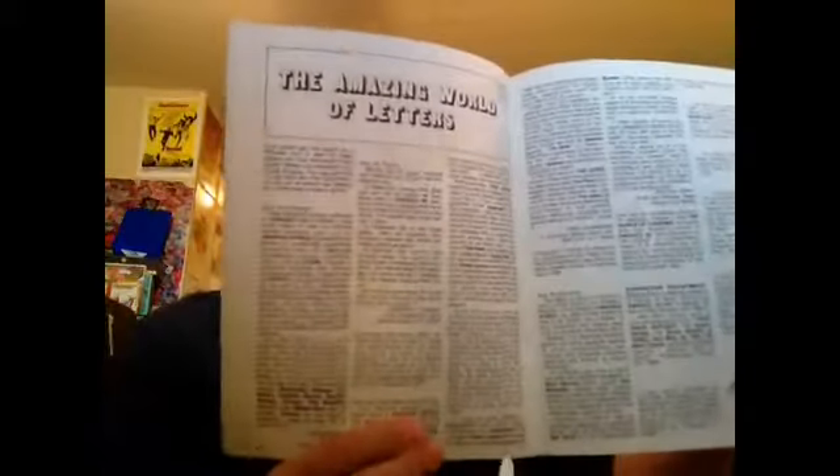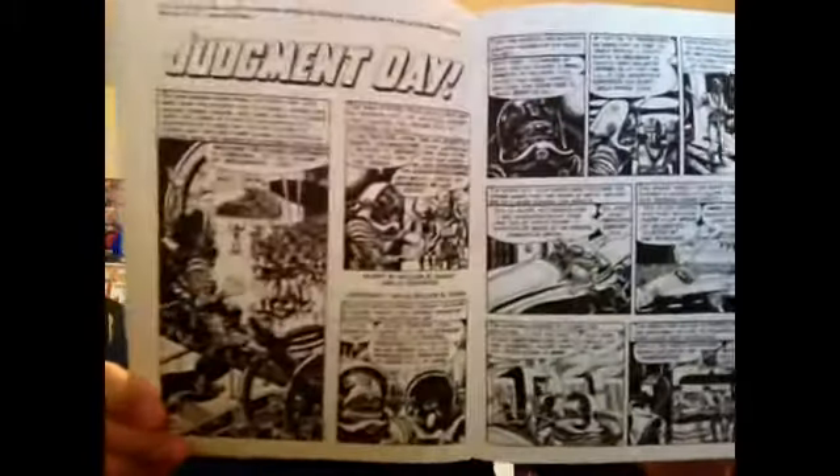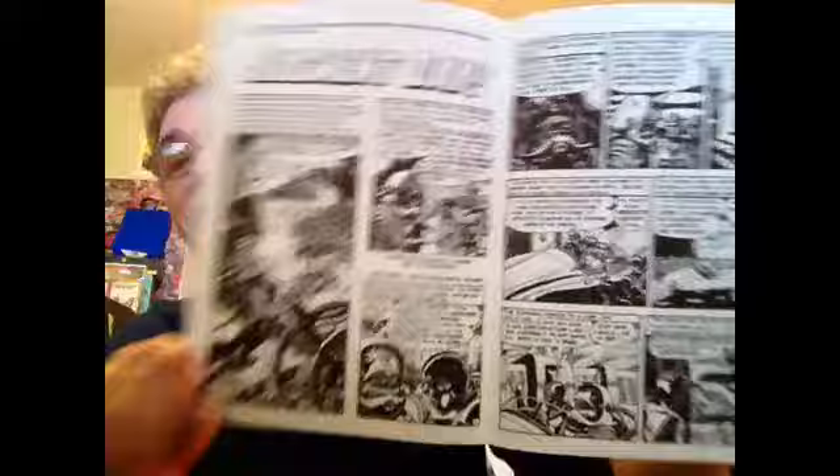Here we have the letters page. And here's a classic favorite story of mine — this is an Orlando art job on an EC classic actually called Judgment Day. I'm sure fans of EC and the EC reprints have read this. Just a great, great story with a great little moral to this tale.